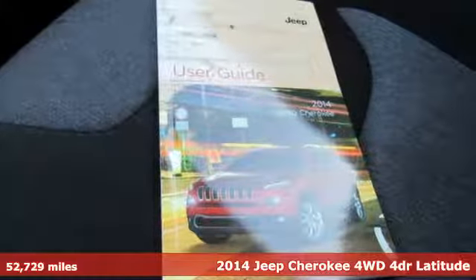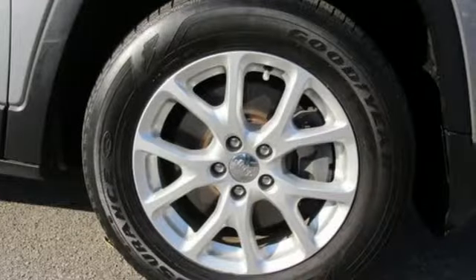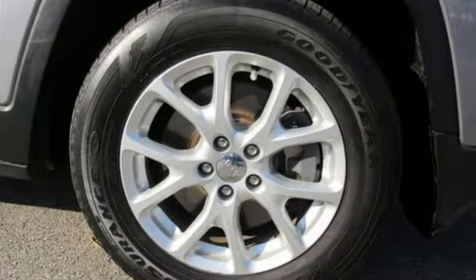It comes with all the amenities you need: automatic transmission, air conditioning, external memory control, configurable instrument gauges, and a leather steering wheel.